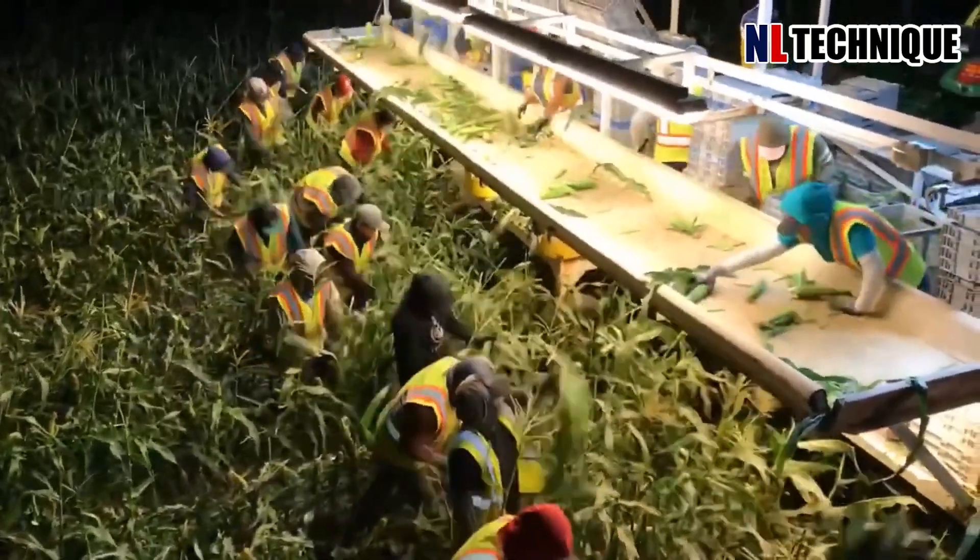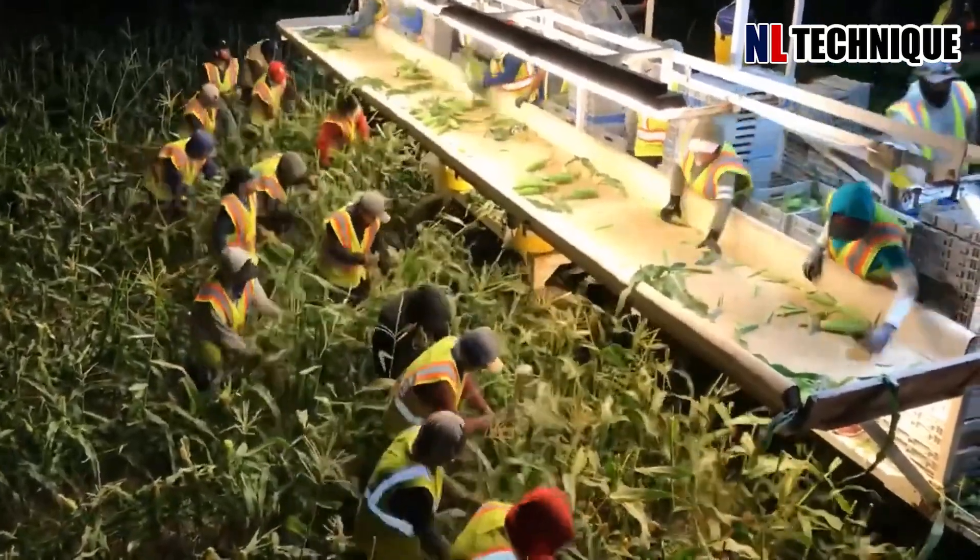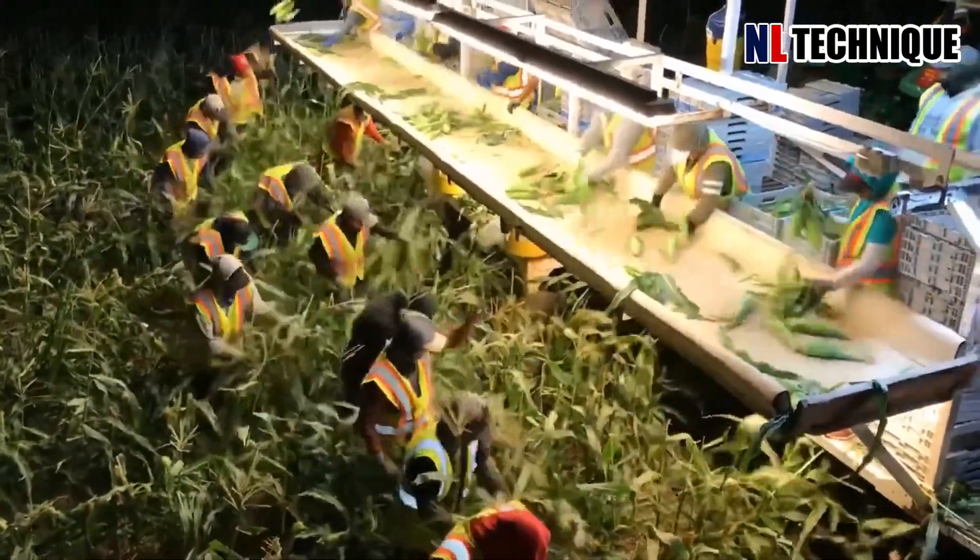Due to the hot weather during the day, sweet corn harvesting at this farm is done at night. Billions of sweet corn are ready after harvest.